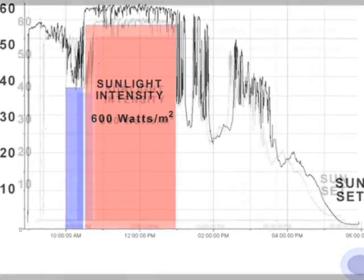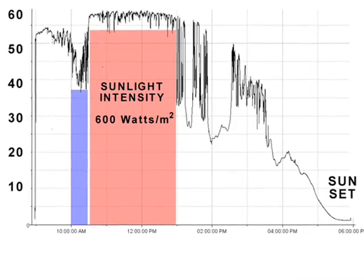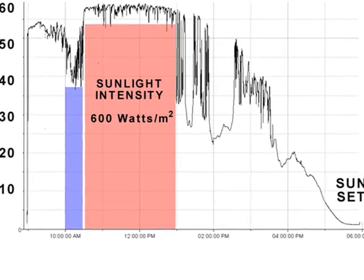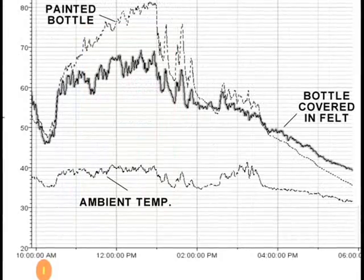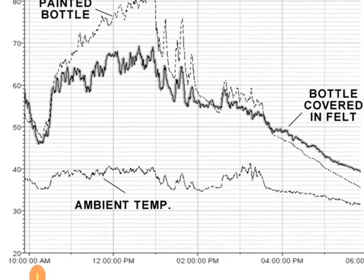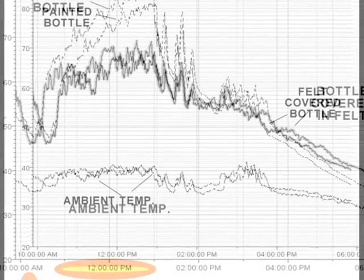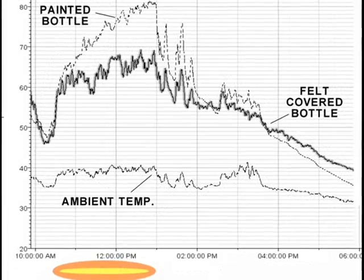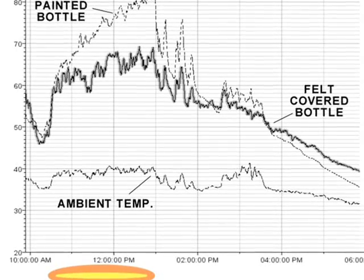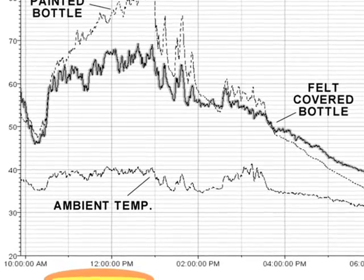Now that we understand the general pattern of sunlight throughout the day, where the ambient temperature remains close to 38 degrees Fahrenheit, let's see how the water temperature in our bottles changes. Notice the water temperature inside both bottles stabilizes close to 47 degrees Fahrenheit at 10:15 a.m., when sunlight is at 40%. After 10:15 a.m., clouds disappear and sunlight intensity hovers around 60% till about 1 p.m. During this period of increased light, water temperature inside both bottles rises. The temperature of water inside the bottle painted black rises faster than the bottle covered in felt.